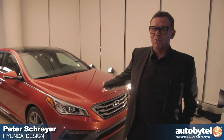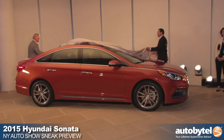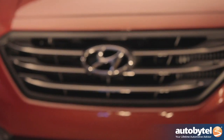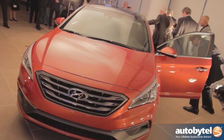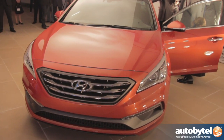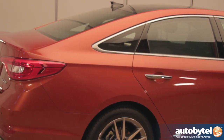I'm Peter Schreyer and this is the new Hyundai Sonata. The new Sonata, compared to the current Sonata, has made quite a big step in being still very fluidic and very elegant, but it's more mature. It's got really nice proportions, it's got very controlled surfaces, and I think it really turned out as a very nice car.